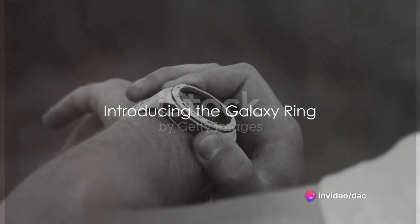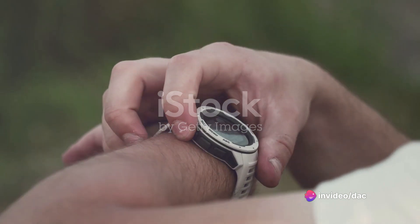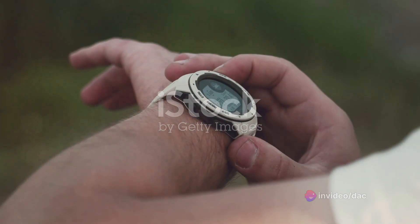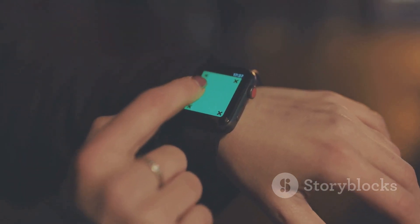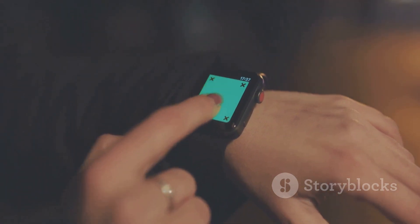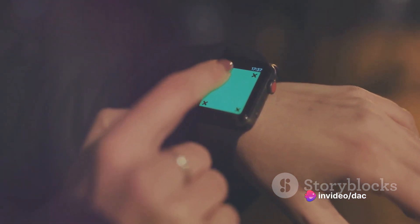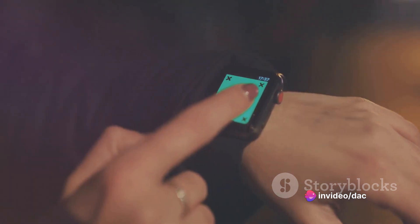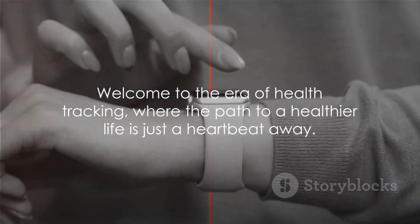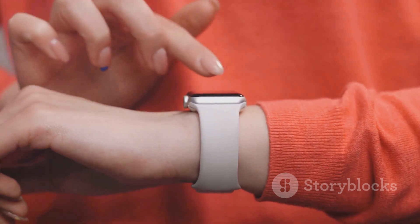Picture this: a world where your health is not a mystery, but a story being written in real time. A world where your daily habits — the food you eat, the sleep you get, and even your stress levels — are not just mere aspects of your life, but critical data points painting a comprehensive picture of your well-being. Welcome to the era of health tracking, where the path to a healthier life is just a heartbeat away.